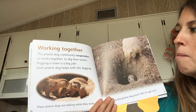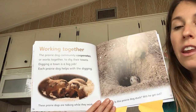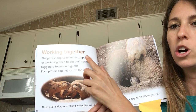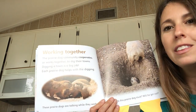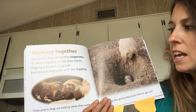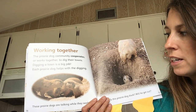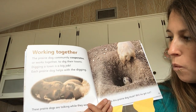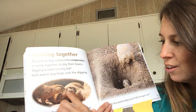Working together. Prairie dog communities — community cooperates. Another word I don't know. Let's keep reading and see if the author tells us what cooperates means. Or works together — he told us! Cooperate means works together to dig their towns. Digging a town is a big job. Each prairie dog helps with the digging. These prairie dogs are talking while they work. The caption told us what's happening in the picture — they're talking to each other.